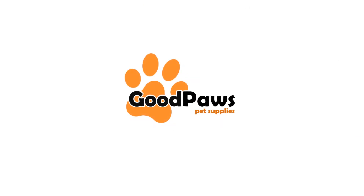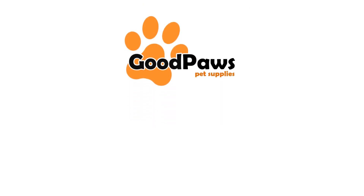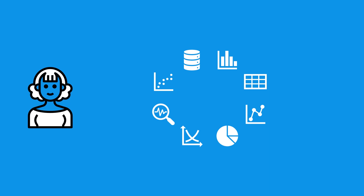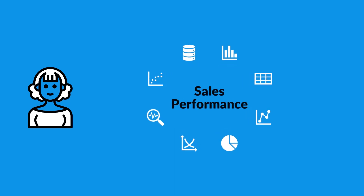As a data analyst for the pet supply store Goodpaws, Aaliyah's everyday tasks involve working with data to gain insights that help inform business decisions. One of Aaliyah's primary responsibilities is to analyze large datasets using statistical and visualization tools to identify trends and patterns. Often, she is trying to understand the sales performance of different products.